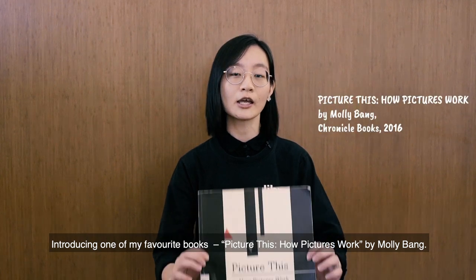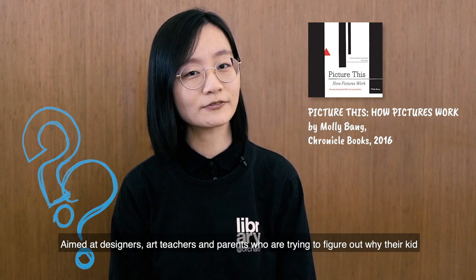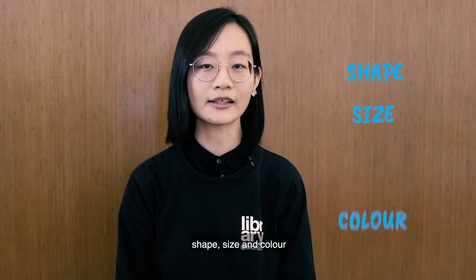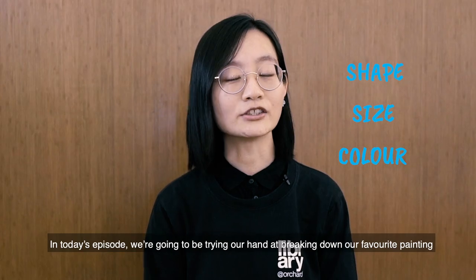Introducing one of my favourite books: Picture This — How Pictures Work by Molly Bang. Aimed at designers, art teachers and parents who are trying to figure out why their kid is so obsessed with a particular picture book, the premise of Picture This is to find out why the manipulation of graphical elements such as shape, size and colour are able to evoke a strong emotional response from us.